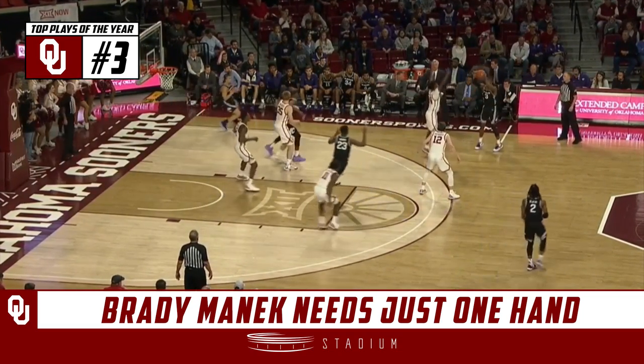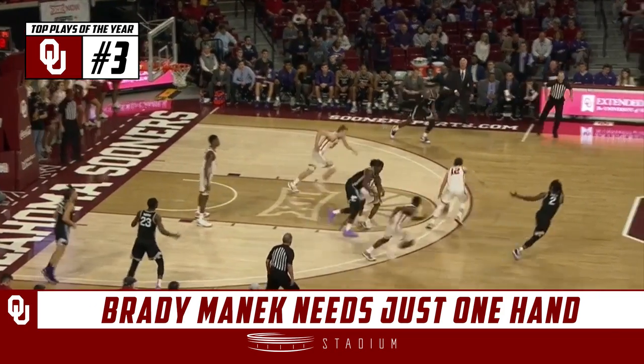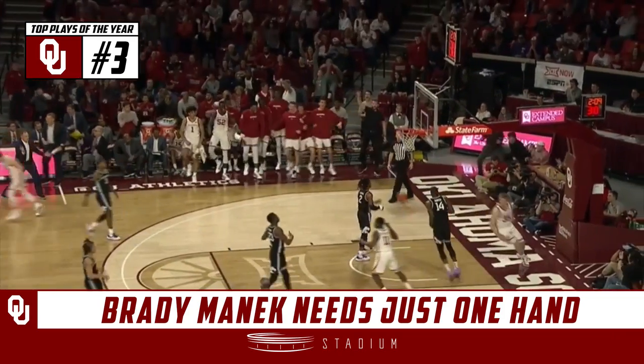Twelve points in the second half for Austin Reeves, the Wichita State transfer. Another takeaway — three on one for Oklahoma. Manick slams it in.